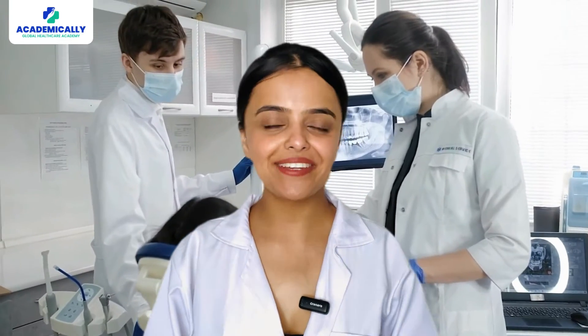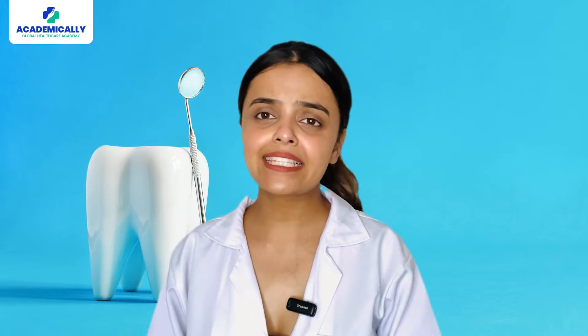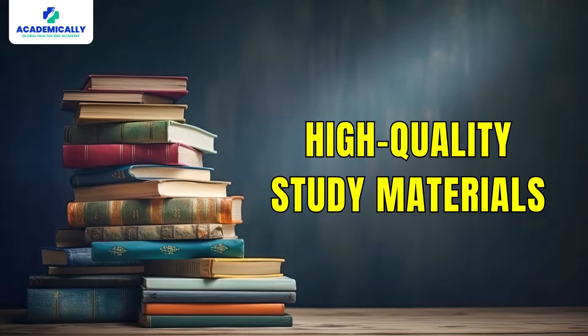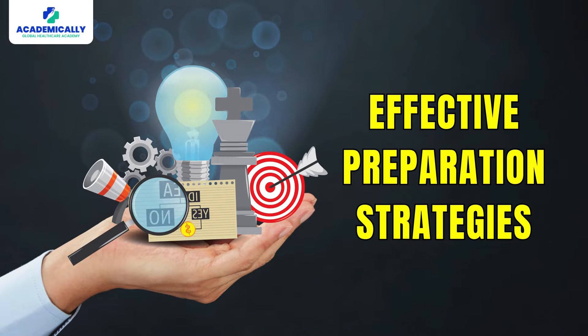Cracking your ADC exam will drive you closer to realizing your dream of building a dental career in Australia. The ADC exam may seem challenging to a lot of people, but there are two things that will clear the path towards success: high quality study materials and effective preparation strategies.